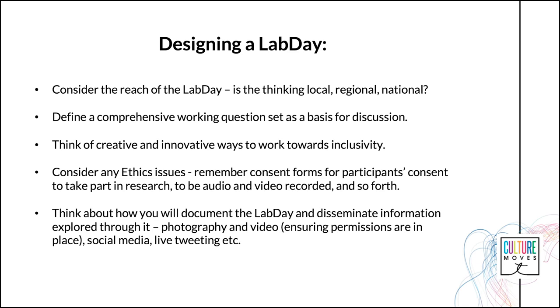How might a Lab Day become a useful networking opportunity for all involved? Think of creative and innovative ways to work towards inclusivity of various voices throughout the Lab Day. For example, during the Culture Moves Lab Days, the Dance, Memory, Space and Trace photo exhibition was co-curated by a number of key stakeholders. CIDARE, the Centre for Dance Research, was keen to transform the space for the Coventry University Lab Days and allow invited artists and panel members to showcase one image from their practice or previous projects.